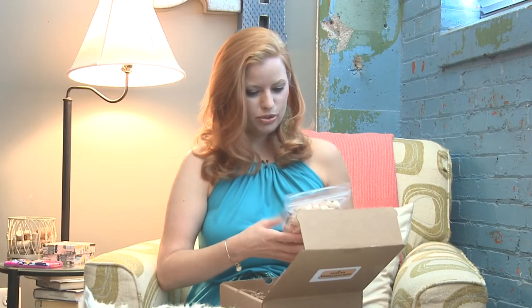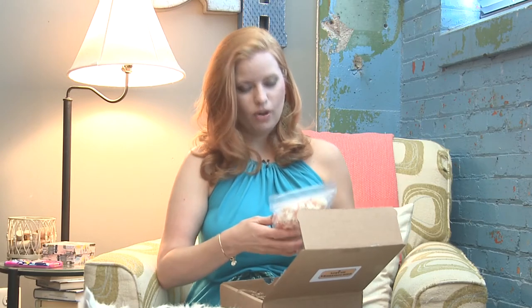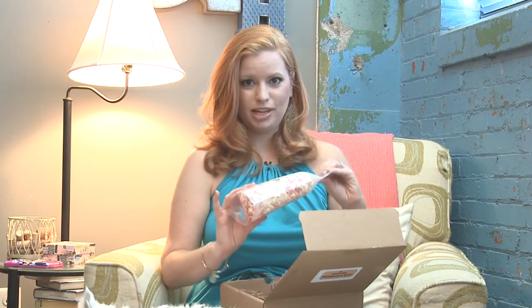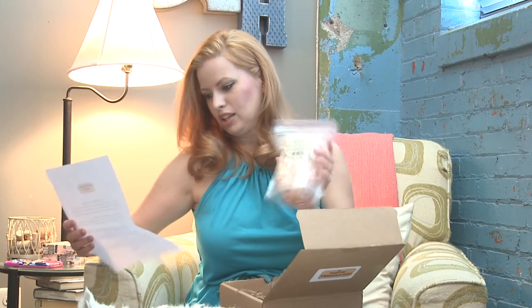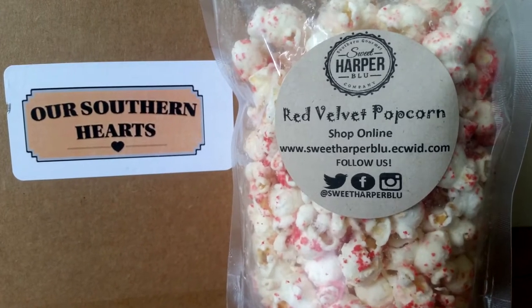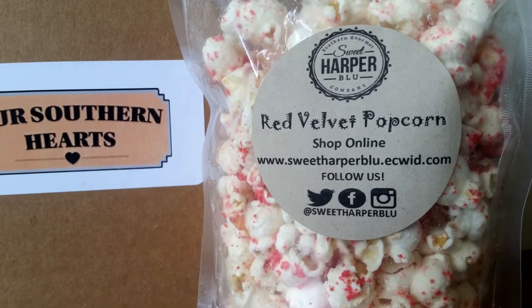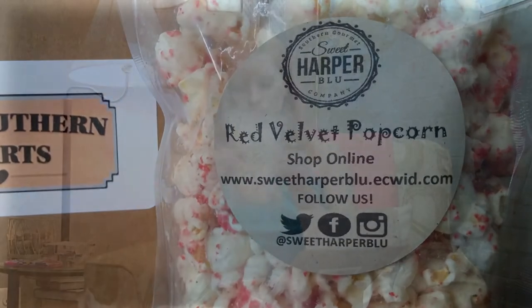Sweet Harper Blue is a true southern gourmet specialty shop. This is red velvet popcorn — red velvet is definitely a southern thing. My granny made the best red velvet cake that my family and I would fight over whenever she had it, so that's probably my favorite item here. This is by Sweet Harper Blue, $8 — it's sea salt popcorn covered in white chocolate and mixed with red velvet cake crumbles. The perfect road trip snack. That looks yummy!